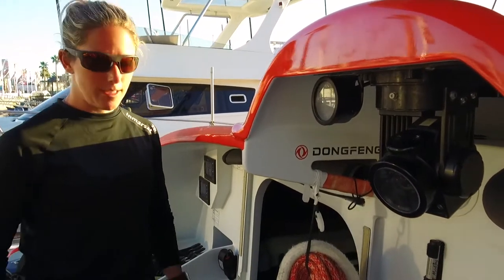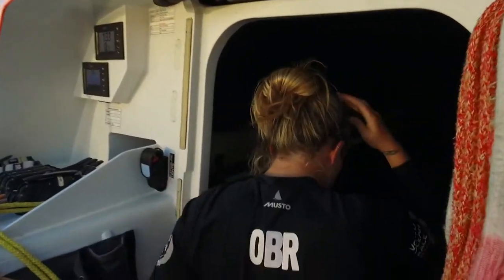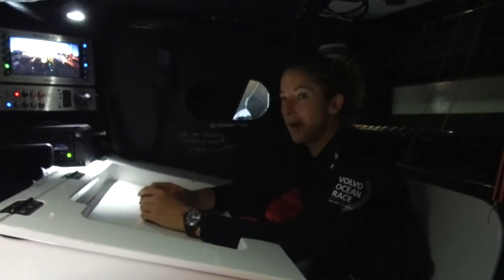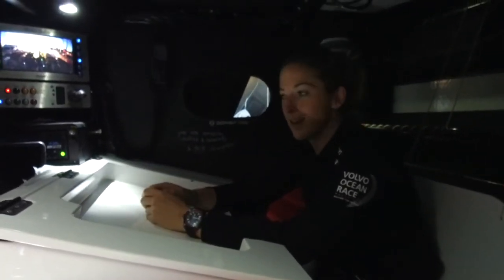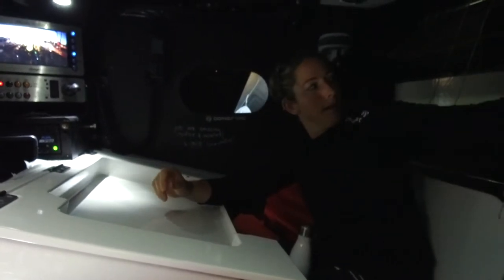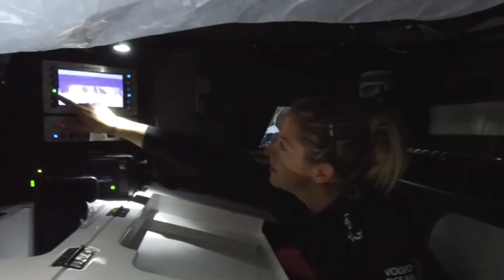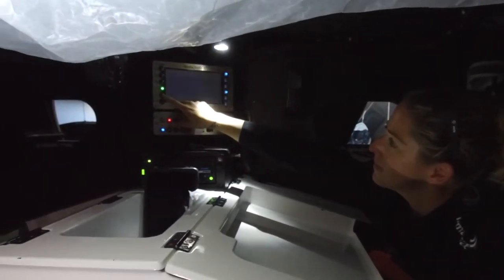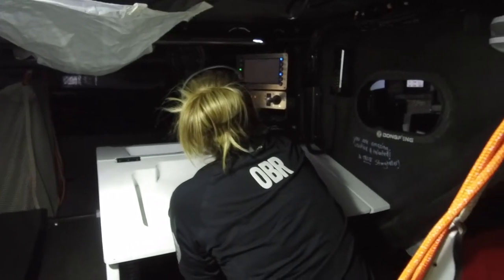Now I'm going to take you down below and show you the rest. This is my office — it's almost like working from home because when I get up, I get up from right there, come over here, and this is where all the magic happens. Every day we're sending video, photos, and writing off the boat. Any media content that we get is sent from here most of the time.